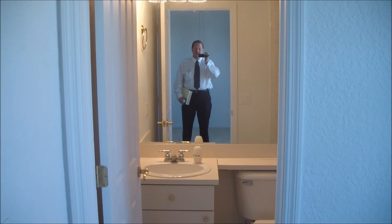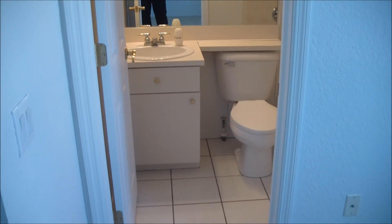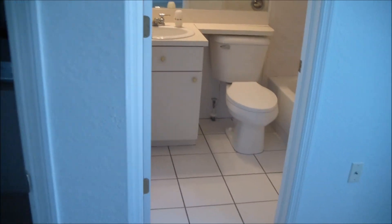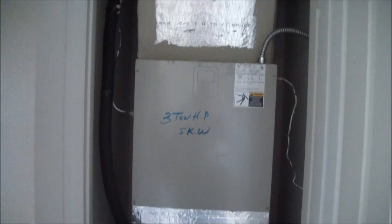This is Matt. I'm at a townhouse in Port Richey. There's a bathroom here — everything tests dry. There's an AC unit here, and this is all dry here as well.